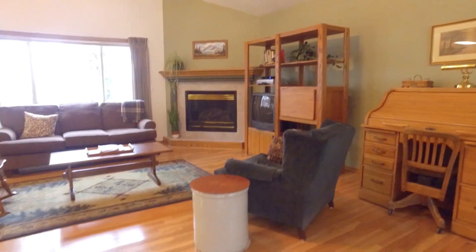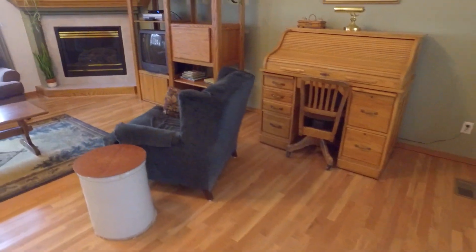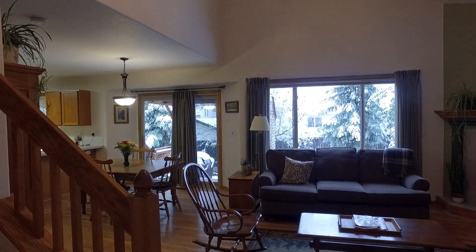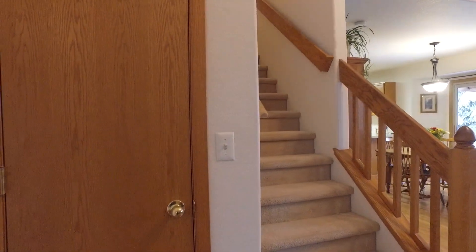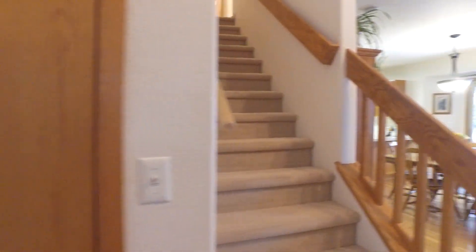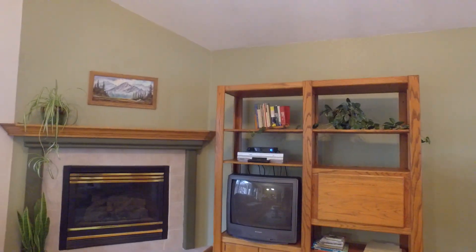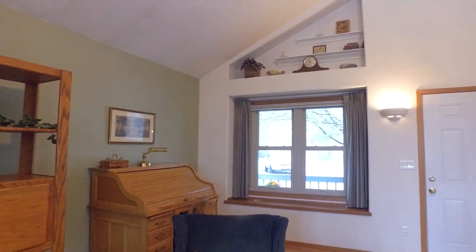Walk inside, we've got hardwood floors, fireplace, tall vaulted ceiling, and we have a coat closet here. Looks like newer windows.